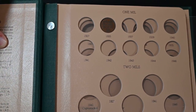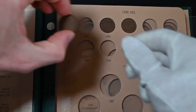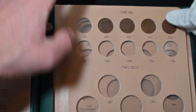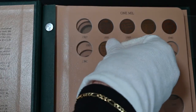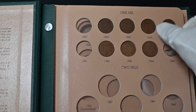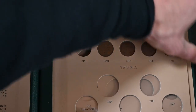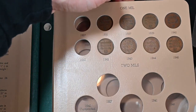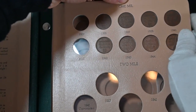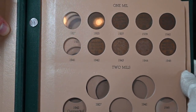Now I'm going to put the rest of the one mills in and then show you the two mills. And there we have it — the last of my one mill coins. I'm only missing the 1941 and the 1927. Doesn't that look good? I love that. This is such a nice album.